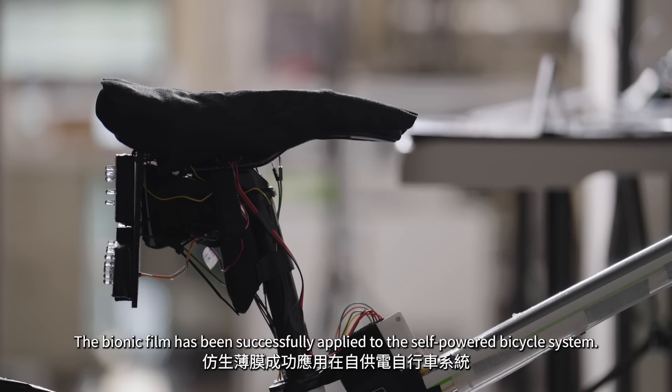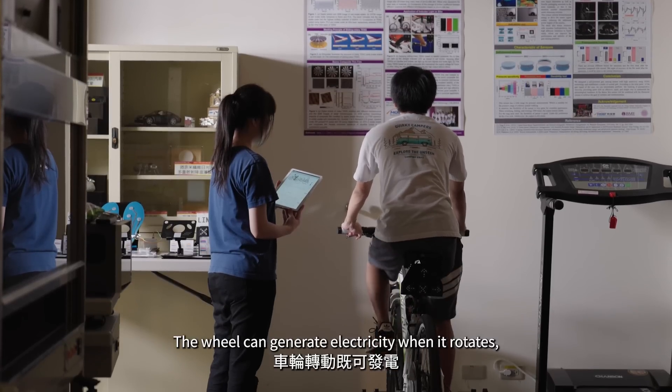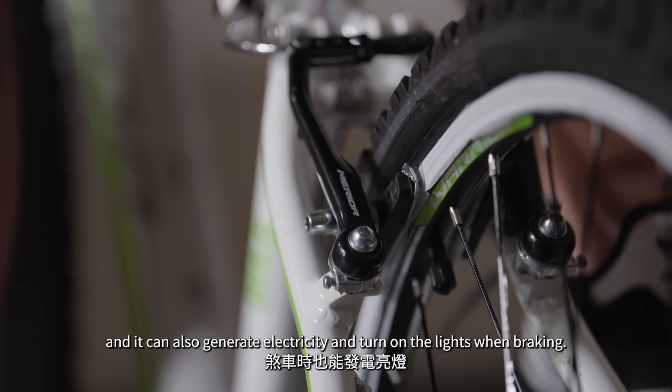The bionic film has been successfully applied to a self-powered bicycle system. The wheel can generate electricity when it rotates, and it can also generate electricity and turn on the lights when braking.